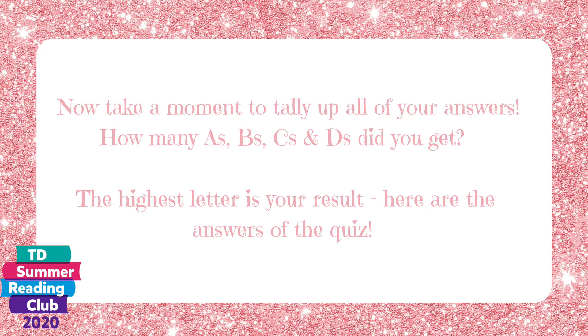Now take a moment to tally up all of your answers. How many A's, B's, C's, and D's did you get? The highest letter is your result. Here are the answers of the quiz.